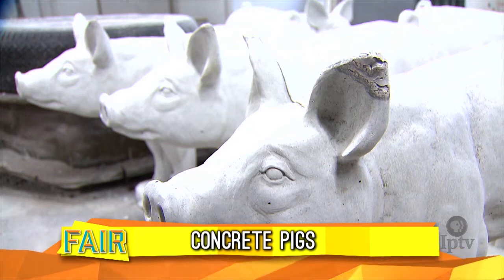Decorated concrete pigs are on display at the fairgrounds. It's a creative contest that brings out some serious artistic talent.